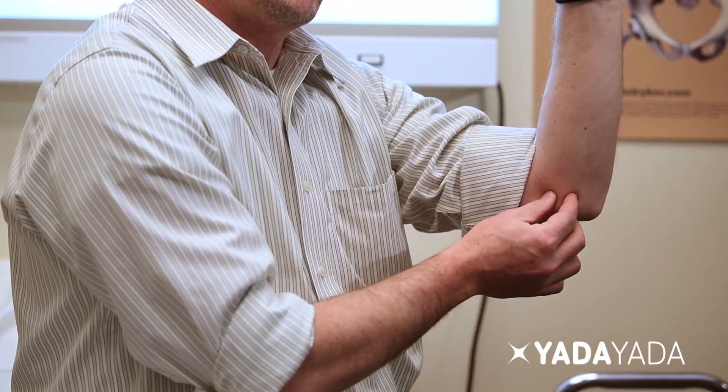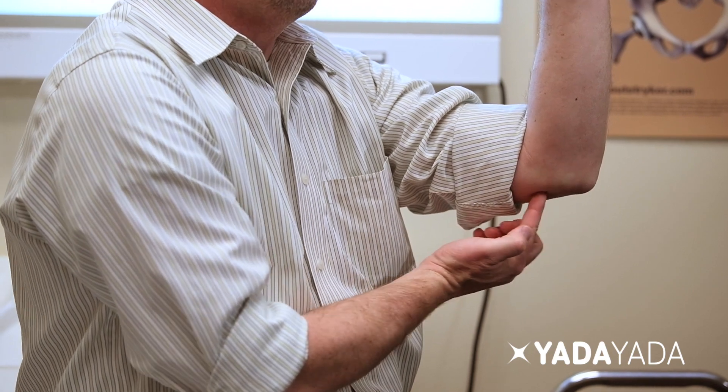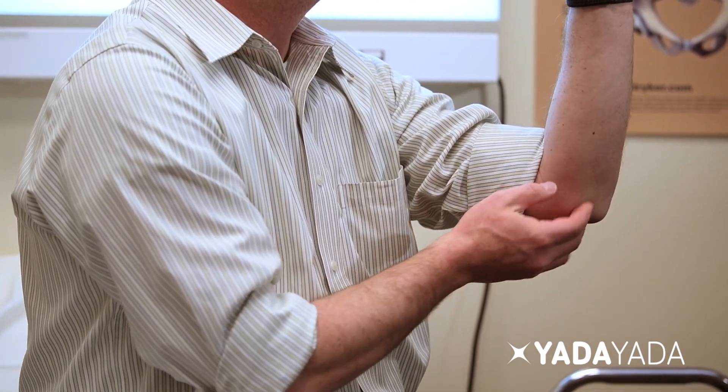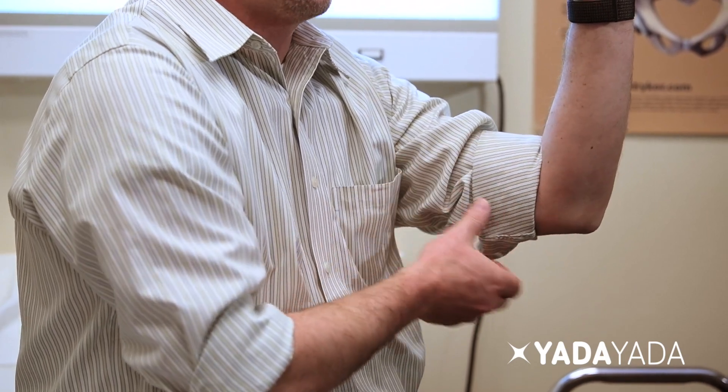There are some tendons that attach in this location. Just behind this bump is your funny bone — it's your ulnar nerve that comes from the upper arm down into the hand. Golfer's elbow is particularly when you have a tendonitis, when the tendons attach in this location that are causing you some pain and discomfort. This can often be with this motion, often attributed to golfing, or other repetitive activities that can cause a tendonitis.